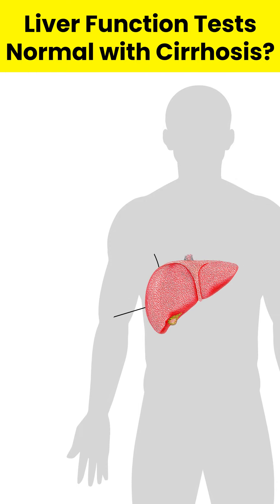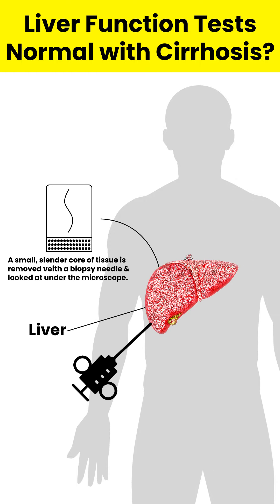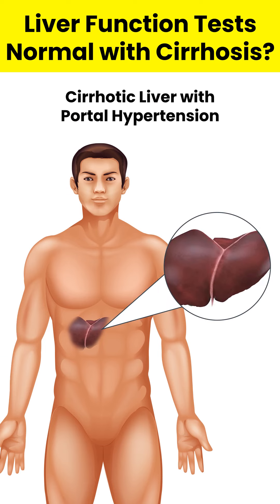A tissue sample called a biopsy may be needed for diagnosis. However, your doctor may use it to identify the severity, extent, and cause of liver damage. Low levels of serum albumin can determine liver cirrhosis and damage. Abnormal blood clotting parameters can also indicate significant liver damage.